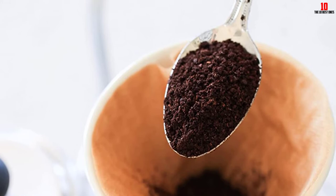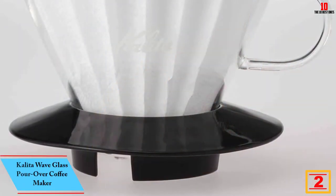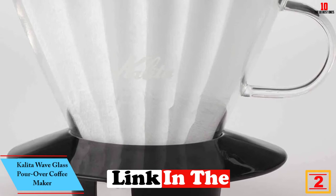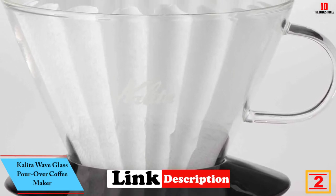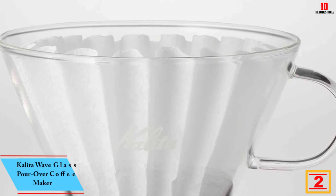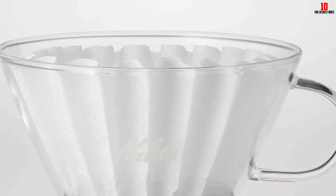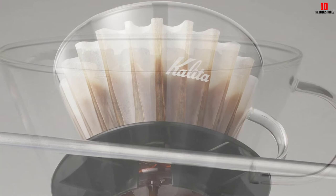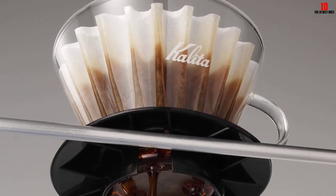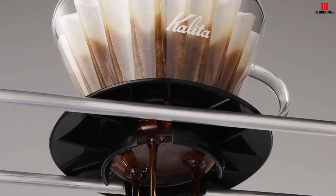At number 2 we have the Kalita Wave glass pour over coffee maker. Kalita serves up this glass pour over coffee maker that makes a commanding statement on the kitchen counter — and it's absolutely not just form over function. Do make sure the single cup capacity meshes with your needs; if you need to brew larger batches, Kalita offers plenty of bigger brewers.